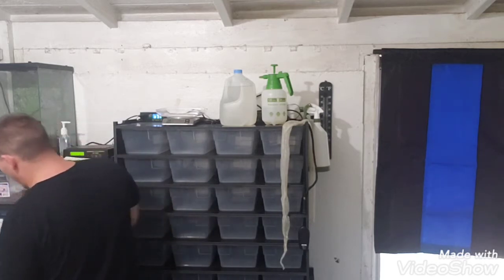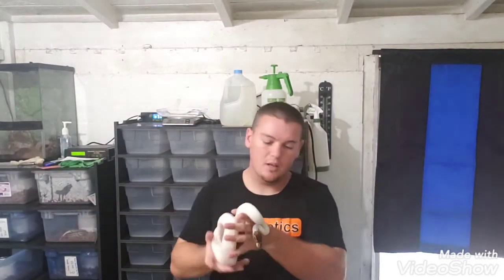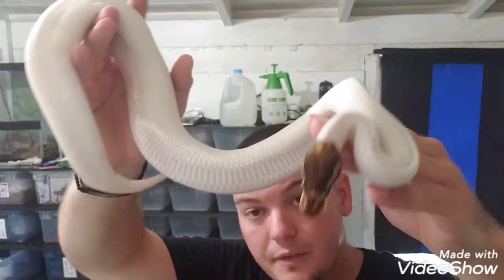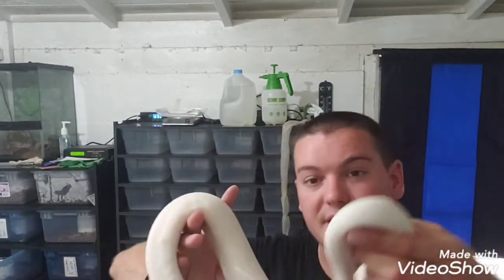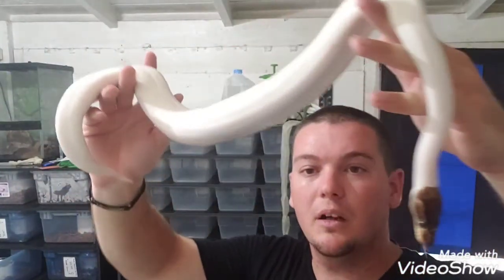This next one I'm pulling out — this girl's name is Tinkerbell. She's a pinto pied. We produced two pinto pides last year, two females. The other female is solid white like her father, but we decided to hold Tinkerbell back. This is my girlfriend's baby. She loves her to death. So that is Tinkerbell, our pinto pied female.